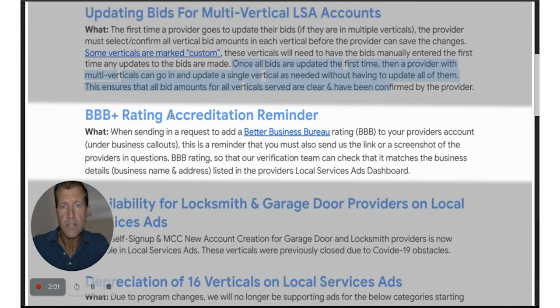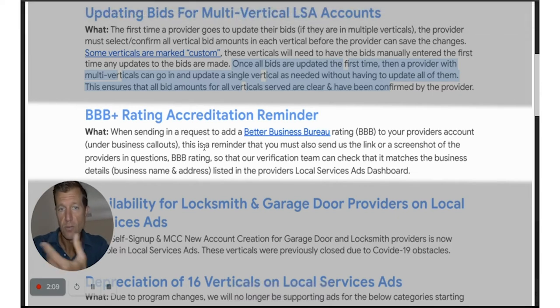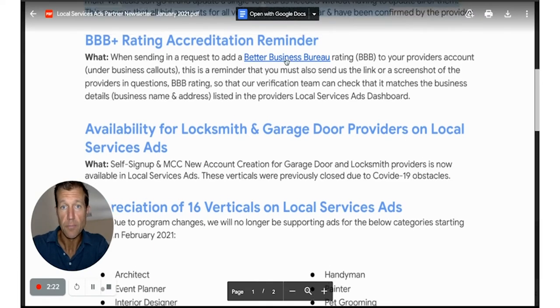The BBB rating accreditation reminder: they want you to put a link in the request to get approved for BBB, or a screenshot, so that the people at LSA can make this approval happen faster — which we all want.